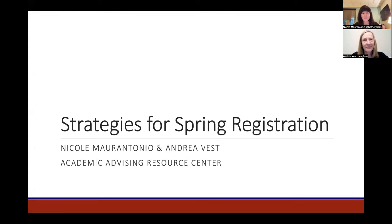Thank you for joining us this evening for Strategies for Spring Registration. You may recognize us from the New Spider webinar series this summer. I'm Nicole Marantonio, the Director of Advising and the First Year Seminar Program, and I'm joined by Andrea Vest, the Assistant Director of Advising.